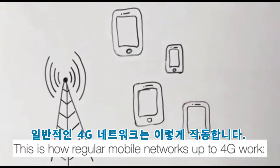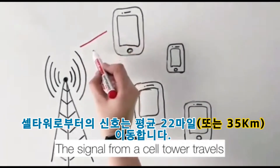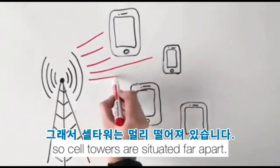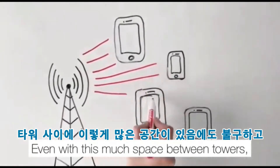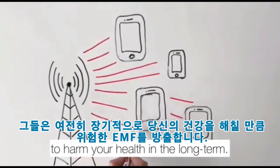This is how regular mobile networks up to 4G work. Signal from a cell tower travels an average of 22 miles, so cell towers are situated far apart. Even with this much space between towers, they still radiate enough dangerous EMF to harm your health in the long term.